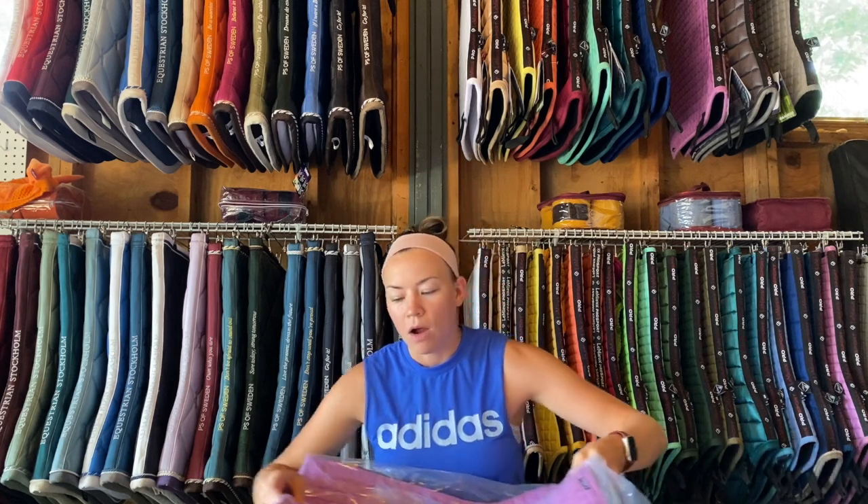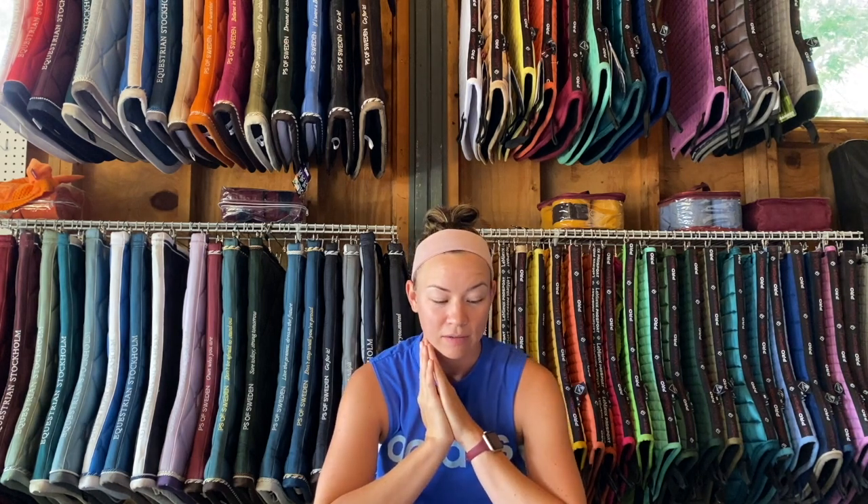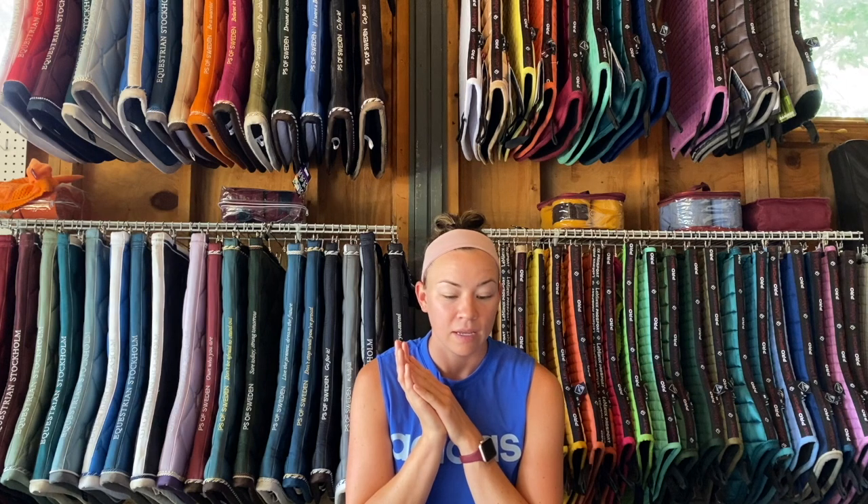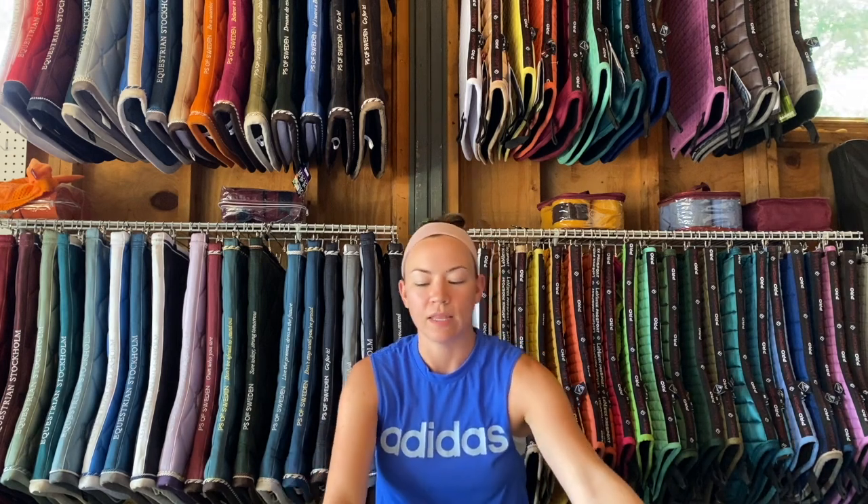If you are 18 and under, I do need your parents' permission to send out the pads — I don't want any issues with that. If you are 18 or under, I will need your parents' email just to confirm that it is okay to send these to your home. It is open for international — I will cover the international shipping, because I do have a lot of people that are not from the United States, so I didn't want to limit it just to that.